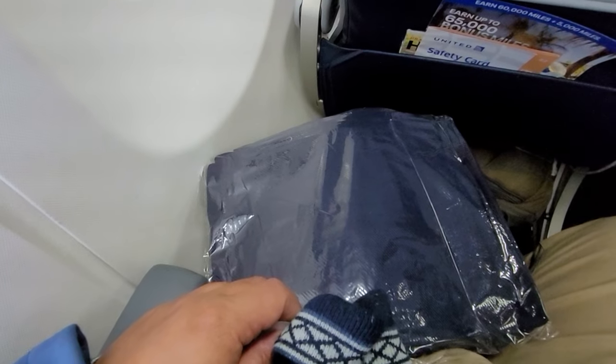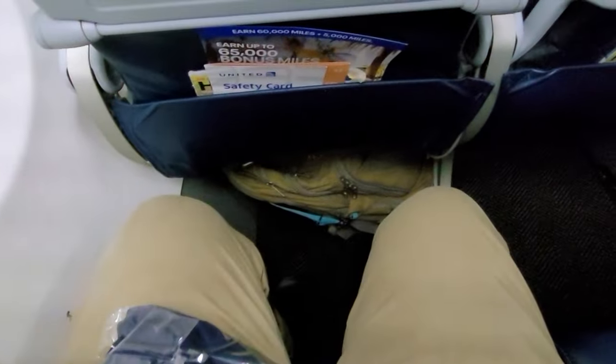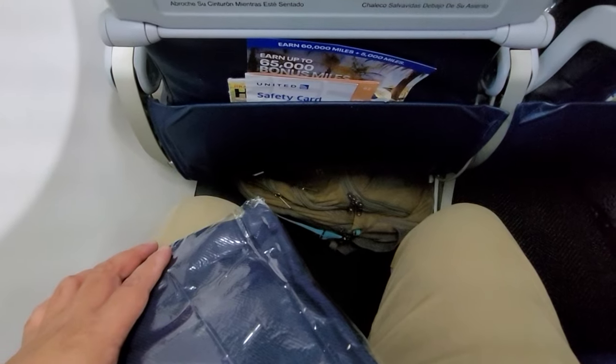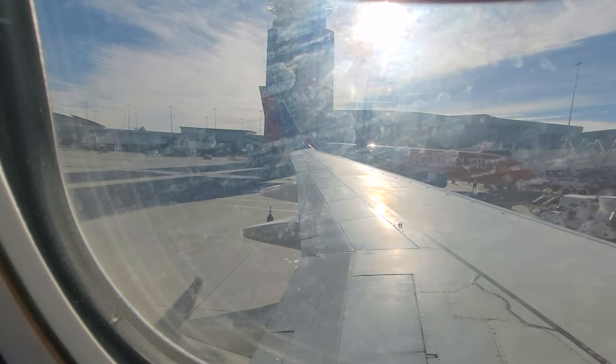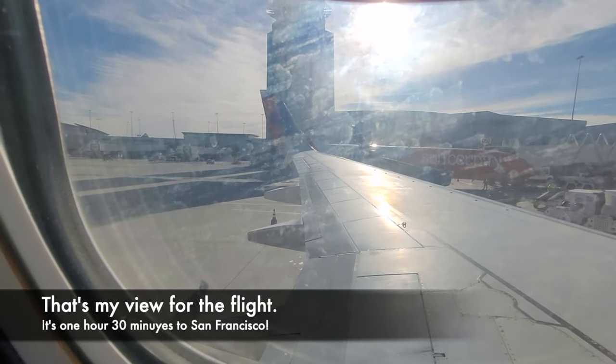There's the seat. There's no seatback entertainment — you can download the United app before the flight to stream entertainment. The regular economy seats have 30 to 31 inches of pitch and a seat width of 17.3 inches. The seat reclines a couple of inches. The seats also have adjustable headrests, and they gave us a blanket.